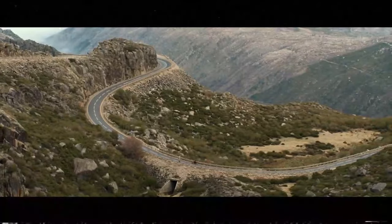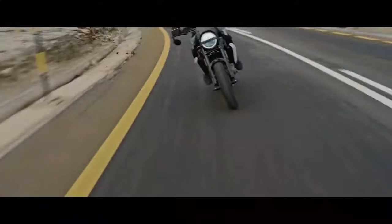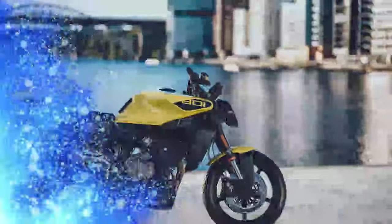On the road, the Vipilin is a full-fledged sports naked bike, delivering thrills on par with models like the Triumph Street Triple 765, Yamaha MT-09, Ducati Monster, and KTM Duke 790. It's fast, nimble, lightweight, and incredibly well-balanced.